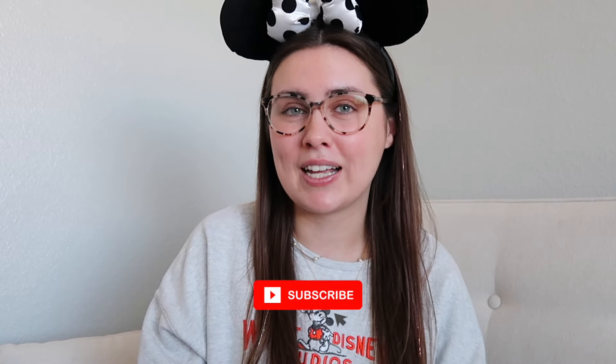Hi, what is up? Welcome back to my channel. If you're new here, my name is Katie, and for today's video we're talking all about what is in my Disney World park bag. I do a lot of Disney videos and vlogs, so make sure you subscribe because I have a trip coming up.